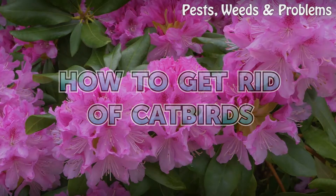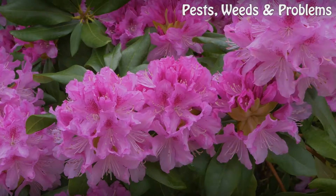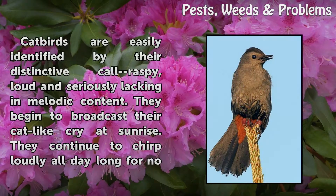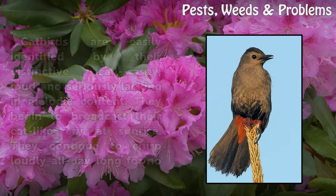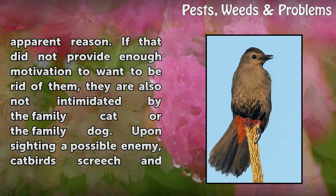How to Get Rid of Catbirds. Catbirds are easily identified by their distinctive call — raspy, loud, and seriously lacking in melodic content. They begin to broadcast their cat-like cry at sunrise and continue to chirp loudly all day long for no apparent reason.